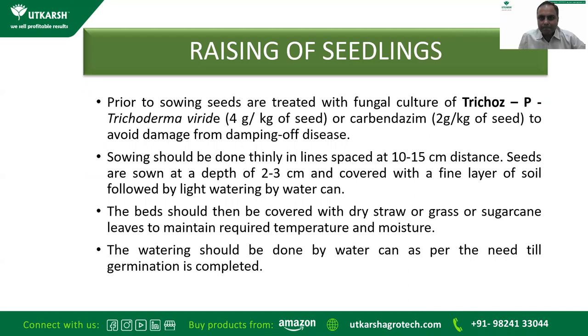For raising seedlings, if you are expert enough it is preferable that you raise your own seedlings, but if a good nursery is available in your area it is better to buy or get your desired variety from an expert nursery. Prior to sowing, seeds are treated with fungal culture Tricho-S at 4 grams per kg of seed, or for chemical treatment, Carbendazim at 2 grams per kg of seed, to avoid damping-off disease.